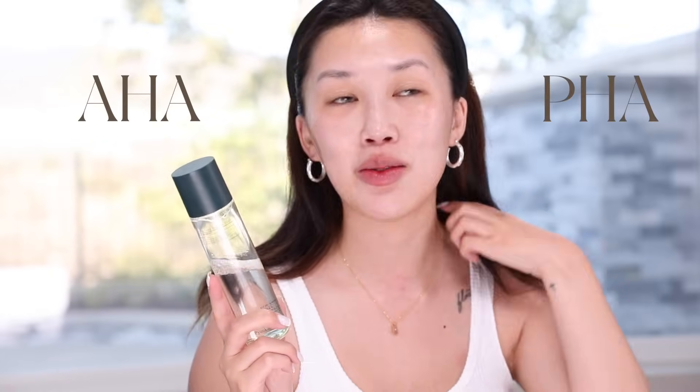I cannot have a skincare routine without toner. It is a must because without it I feel like I'm wasting the goodies and not giving the next products the platform to perform as best they could. This toner also has HA and PHAs, which means it has chemicals that gently exfoliate your skin. When you exfoliate, you remove dead skin cells so your skin can look glowy over time. No matter how many great products you use, if they're only penetrating dead skin, they don't get a chance to go deeper into your skin layers to actually absorb the moisture.